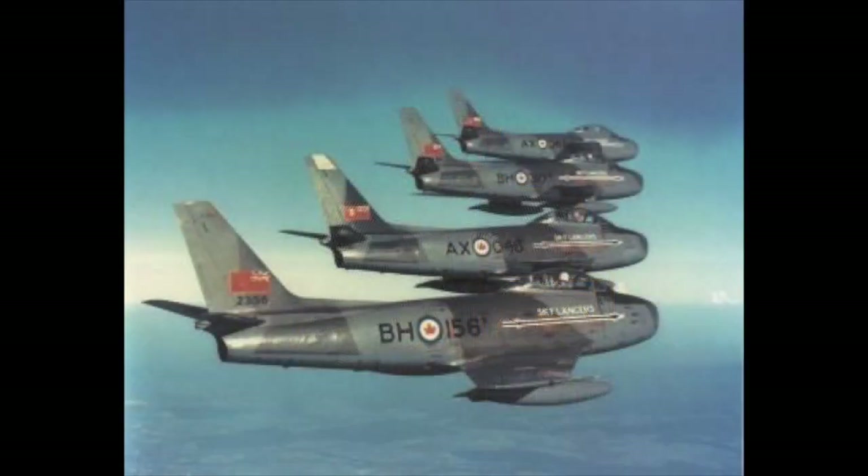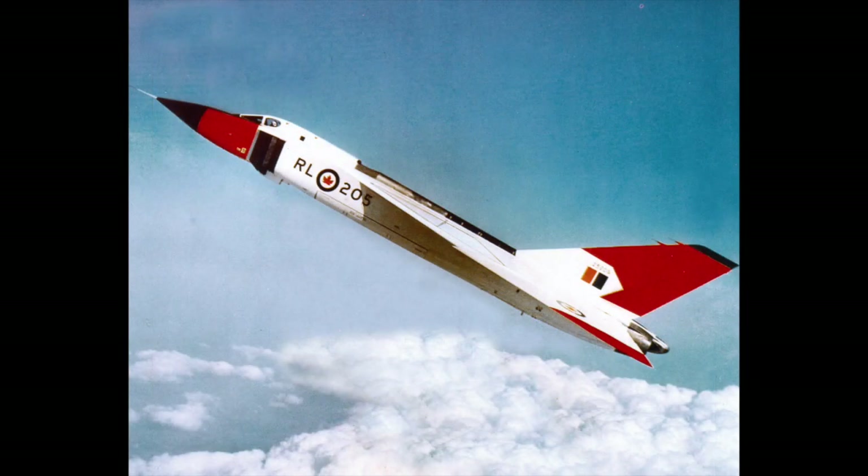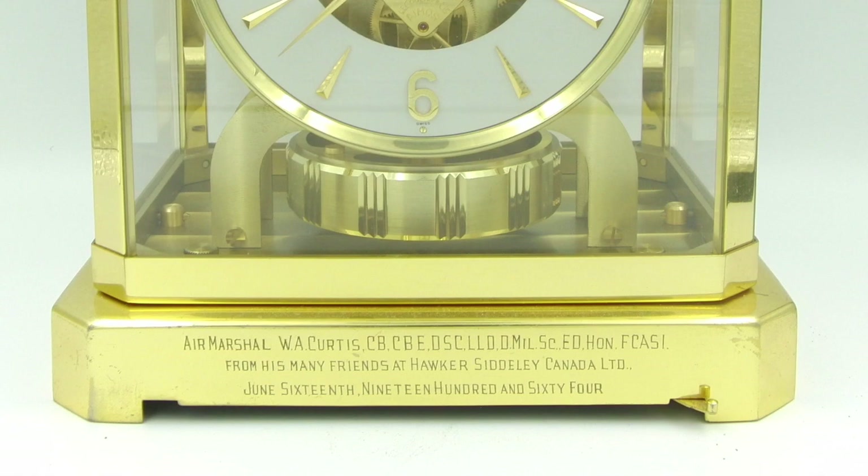During this period Curtis was instrumental in the RCAF adopting jet aircraft. He arranged for the RCAF to adopt the F-86 Sabre and to send a division of Sabres to Germany as part of Canada's commitment to NATO. He also encouraged Canadian aviation industry to create jet fighter aircraft of its own, including the CF-100 Canuck and the famous Avro Arrow. He later served as Vice President of Hawker Siddeley Canada, and it is that company that gave him this clock — so that's just some backstory on the provenance of this particular clock.